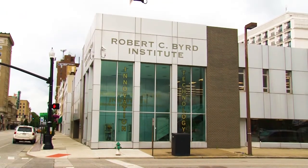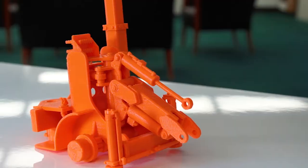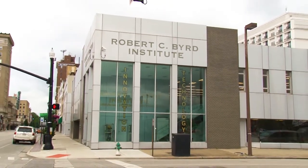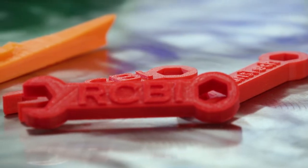3D printing is popping up everywhere — in schools and libraries, in manufacturing, in homes, at sea, and even in space. At the Robert C. Byrd Institute, better known as RCBI, 3D printing is used every day to bring innovators' ideas to life.